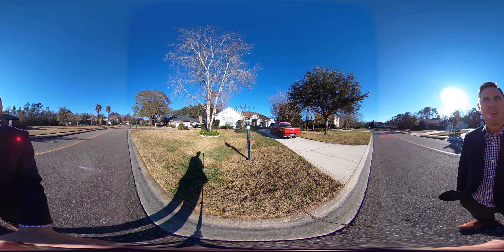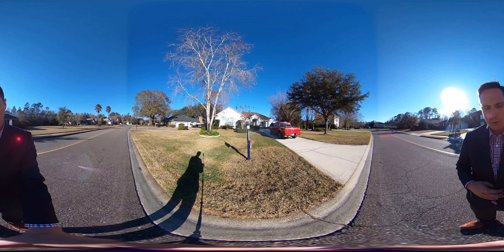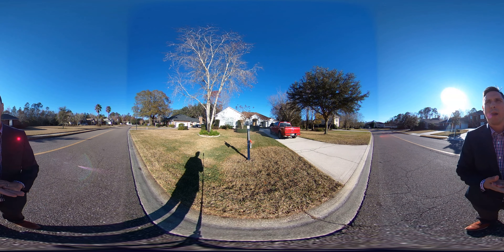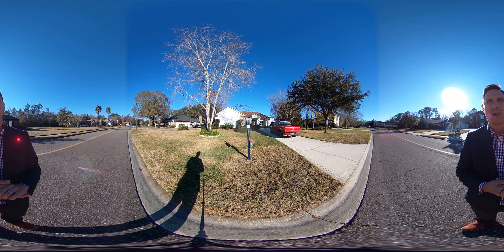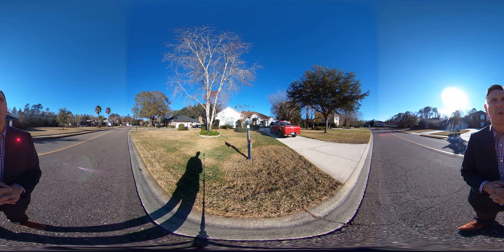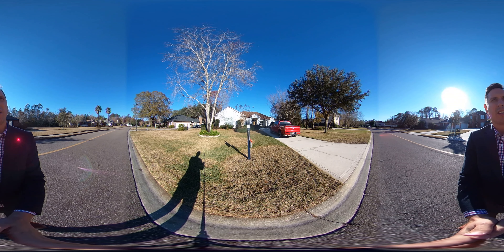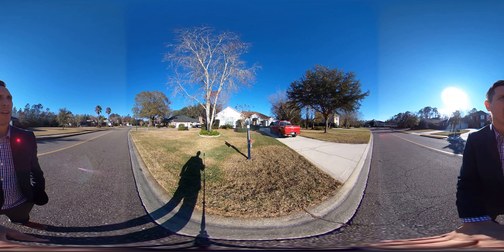Beautiful gated community. I'm just going to hold the camera — it's a little windy today. Hopefully you can hear me okay and hopefully the stabilization is good. An exceptional house here. We've got over 2,700 square feet. It's a three bedroom, three full baths. You do have an office flex room that you can use as a non-conforming fourth bedroom. Roof is 2015 and the house was built in 1998. HVAC is only a couple of years old as well.